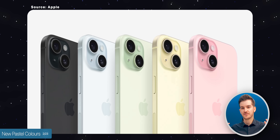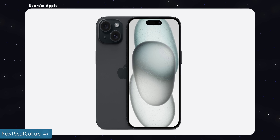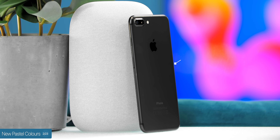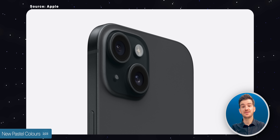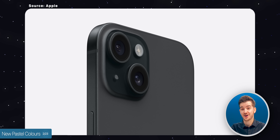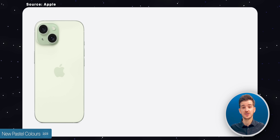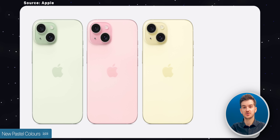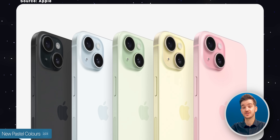Number two: we get some new pastel colors. These colors are very pastel and washed out, although some look really nice. The black one is by far my favorite — this is the first matte black iPhone since the iPhone 7, with matte black sides and a frosted glass back. The green looks awesome, pink looks pretty good, yellow is okay, and the blue is very muted — almost like white — probably because there's no white this year.